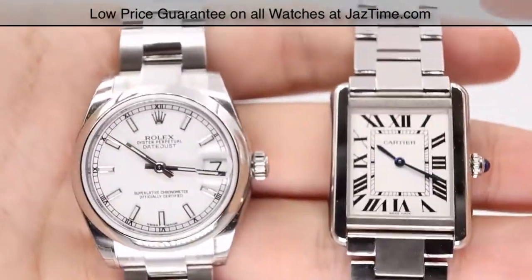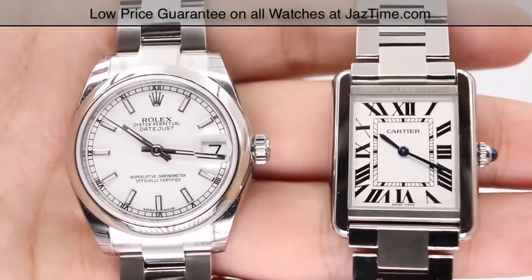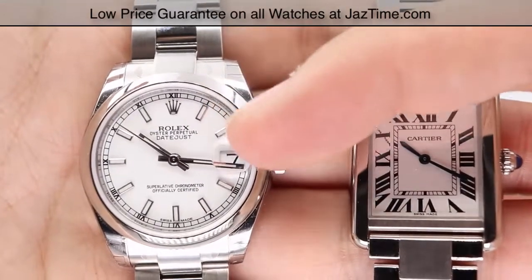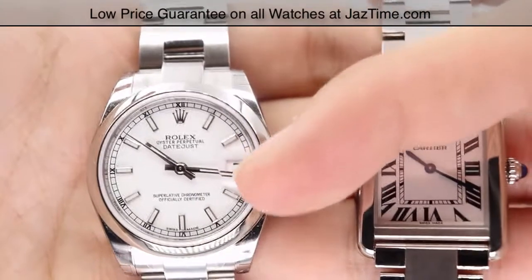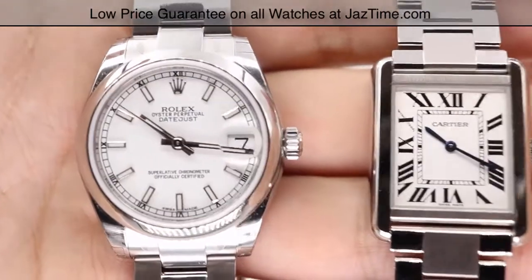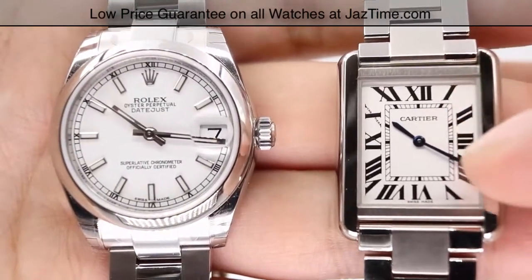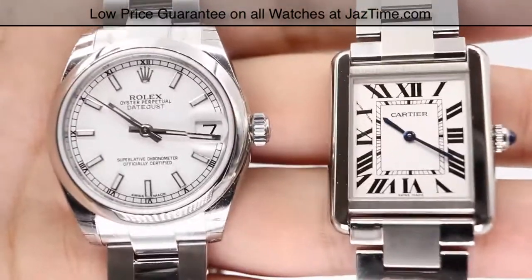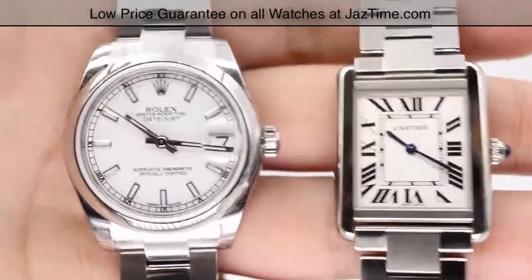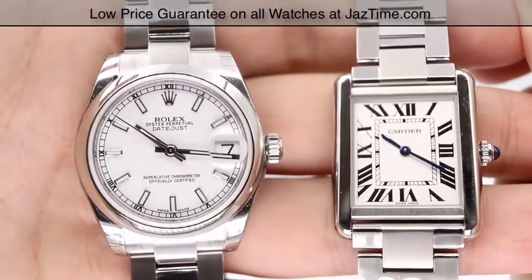The dials are different in shape — the Rolex has a more circular dial while the Cartier has a more rectangular dial. The hour markers for the Rolex Datejust are index markers, luminescent for up to eight hours, fashioned in 18-karat white gold. The hands are also luminescent at the tips for up to eight hours and also made of 18-karat white gold. For the Cartier, we have very basic Roman numerals with blue steeled sword hands, so visibility will be very limited during the night compared to the Rolex.